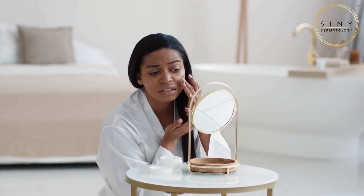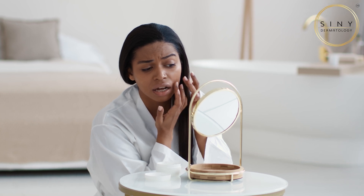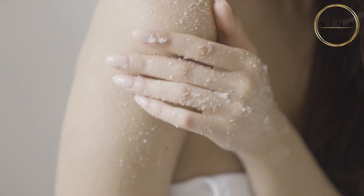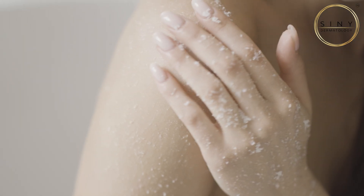If your skin feels tight, looks red, or is unusually sensitive, you might be overexfoliating. Other signs include excessive dryness, flaking, and even breakouts. When you exfoliate too often, you strip away your skin's natural oils, which can lead to inflammation and a compromised barrier.